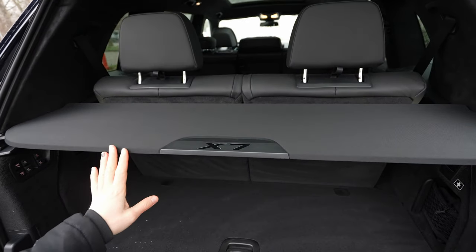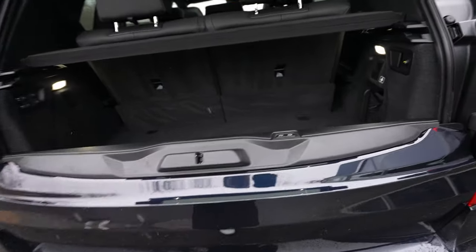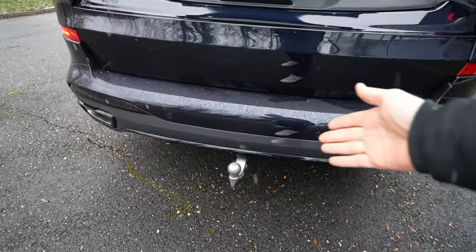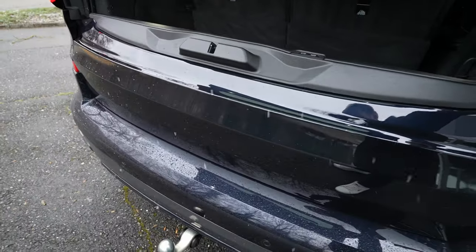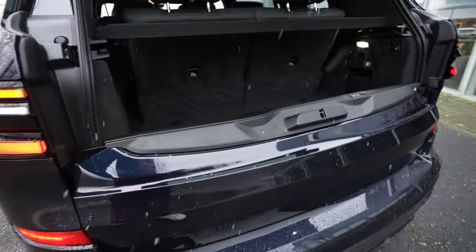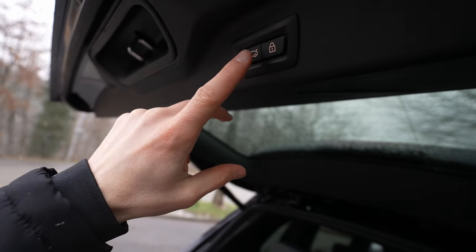The powered tow hook is optional, around 1,500 euros — it deploys automatically and retracts when you press the button again, taking about 10 seconds. There's also an LED light above the boot opening. This is really helpful as an option.